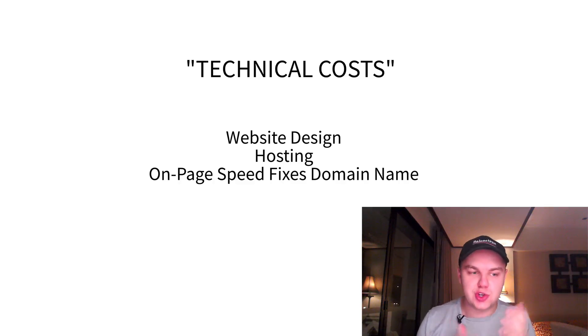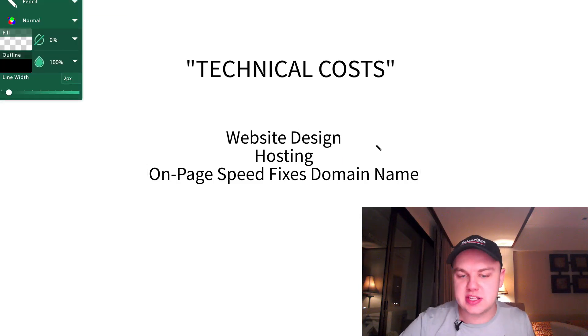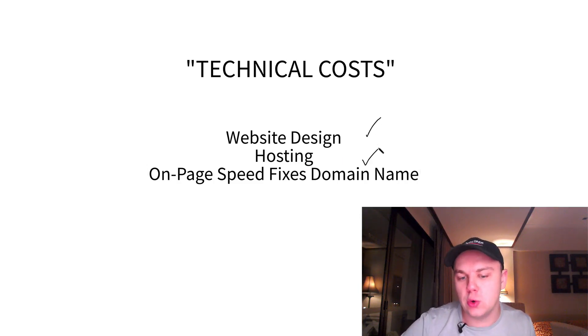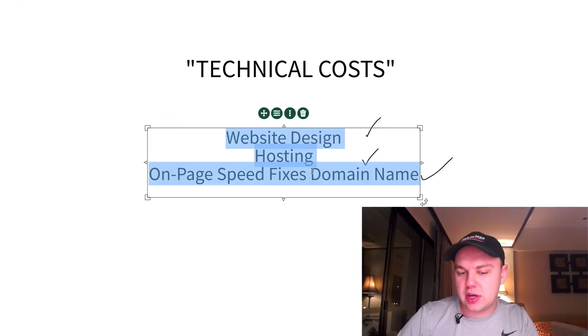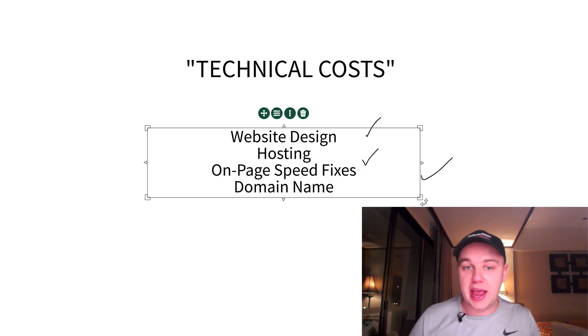There are three main costs associated with ranking on Google and I'm going to detail each of these and show you how you can analyze them to grow your SEO campaigns. The first group of costs, which are fairly basic, are the technical costs — this is like your web design, your hosting, your on-page speed fixes, and your domain name. There's a bunch of different costs in this category which are needed for any website.